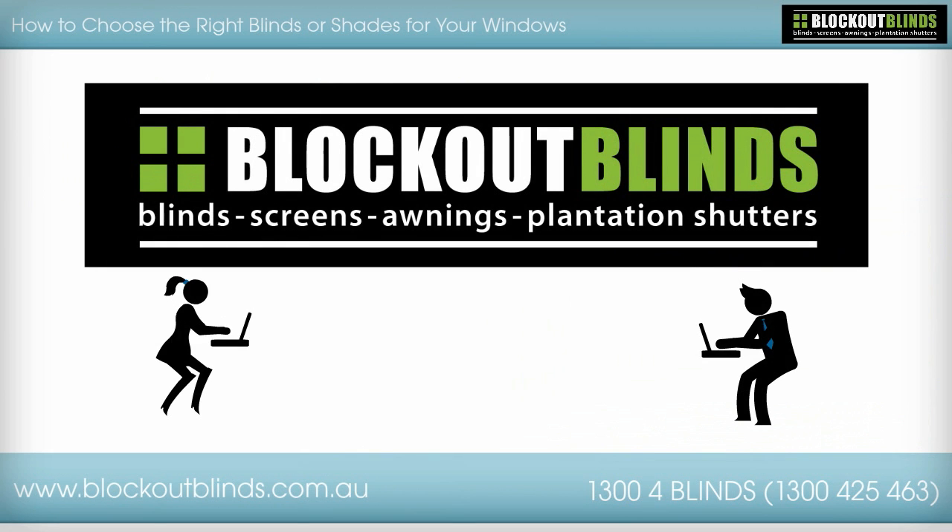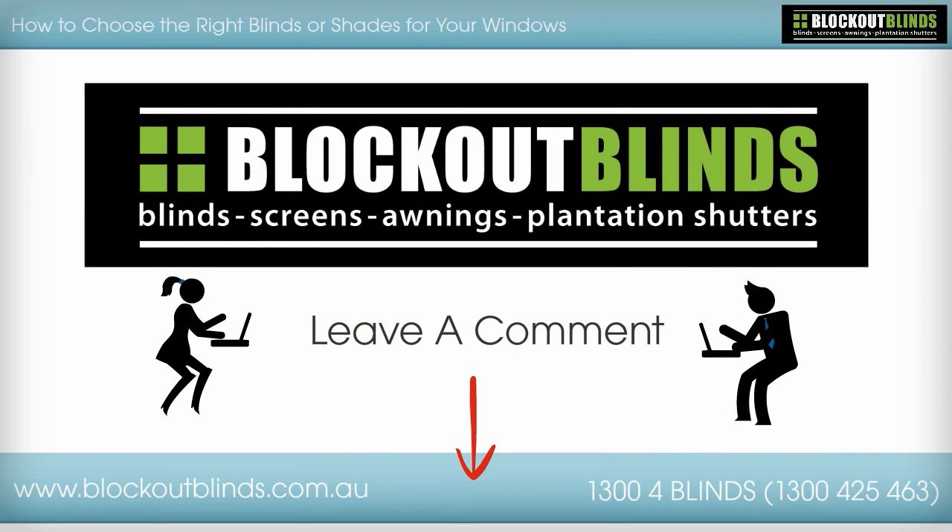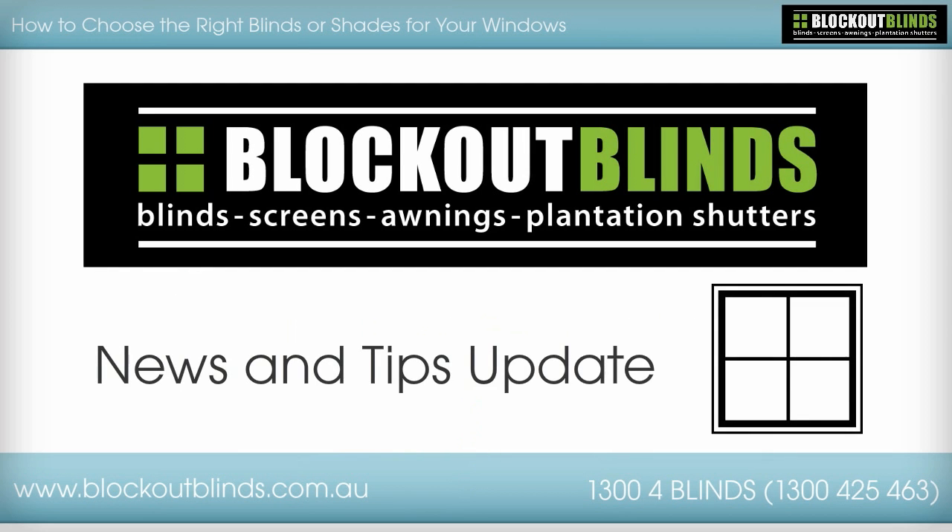We hope you've enjoyed this news and tips update from Blockout Blinds. We'd love for you to leave a comment about how to choose the right blinds or shades for your windows. Please leave your comments below. This has been another news and tips update from Blockout Blinds, suppliers of high quality blinds, screens, awnings, and plantation shutters.